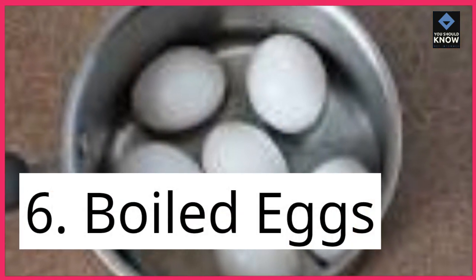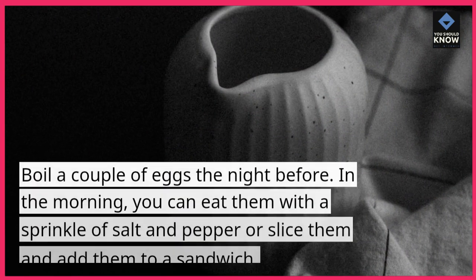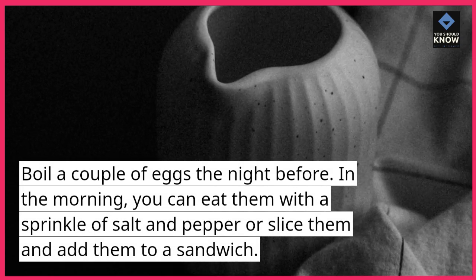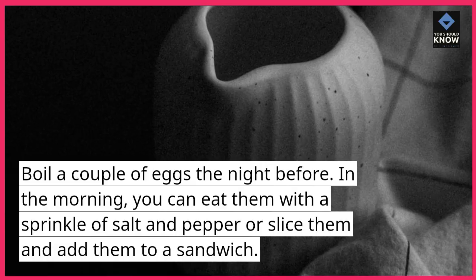6. Boiled Eggs. Boil a couple of eggs the night before. In the morning, you can eat them with a sprinkle of salt and pepper, or slice them and add them to a sandwich.